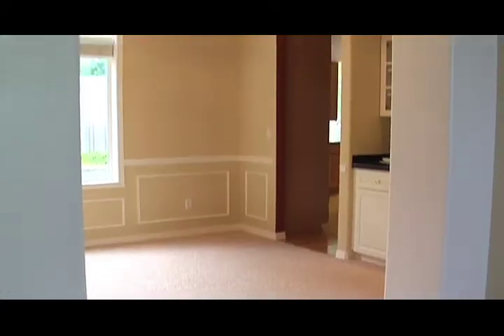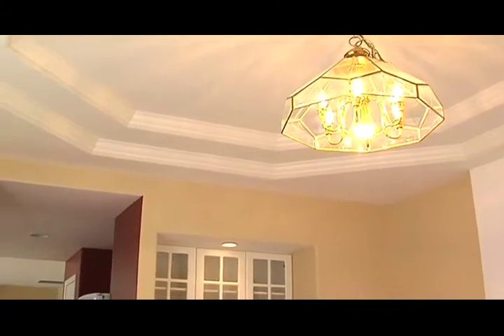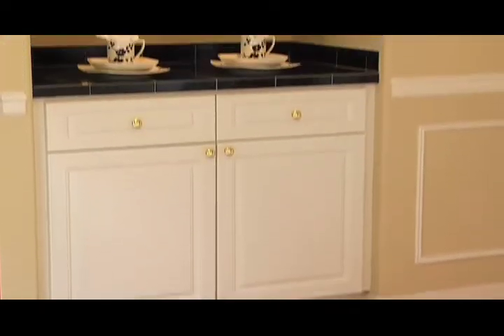The formal dining room is adjacent to the living room and features a coffered ceiling, wainscotting, and butler's pantry. Perfect for sophisticated entertaining.